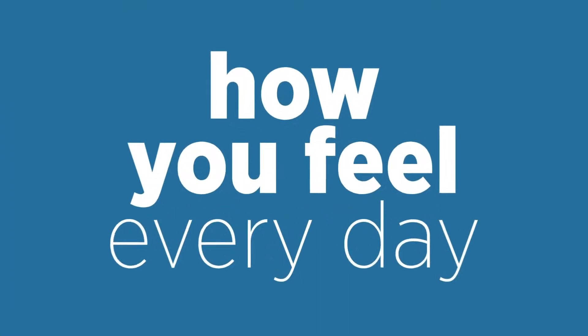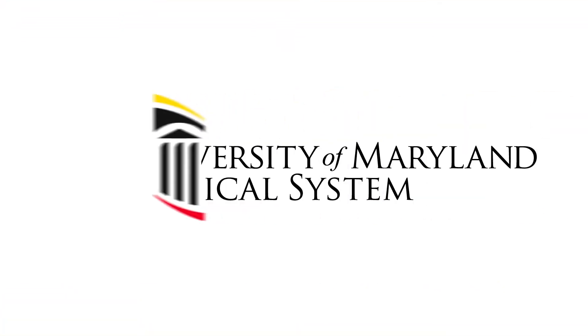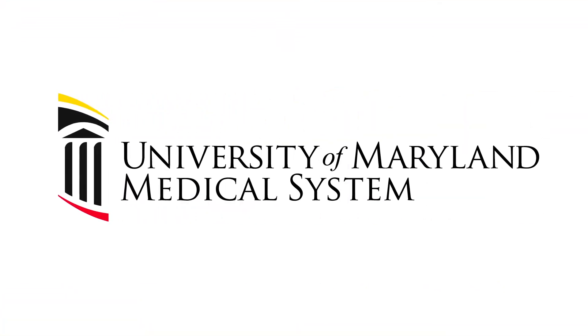Take note of how you feel every day. Tracking this helps to make sure you don't wait too long to get the care you may need. Stay healthy with the University of Maryland Medical System.